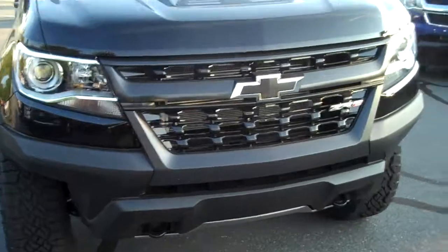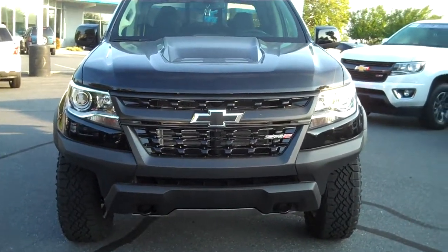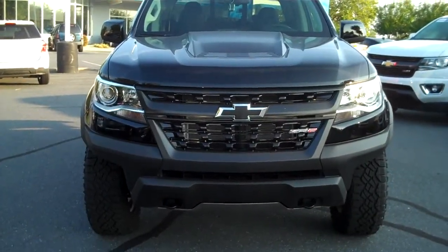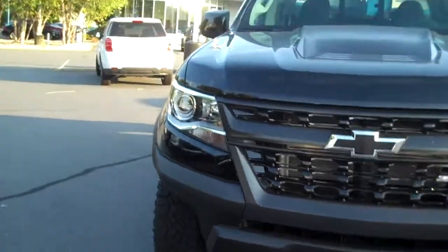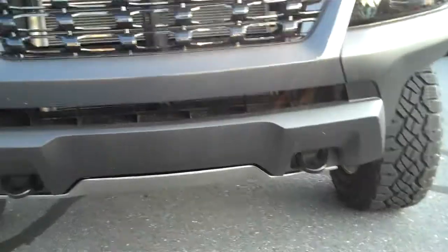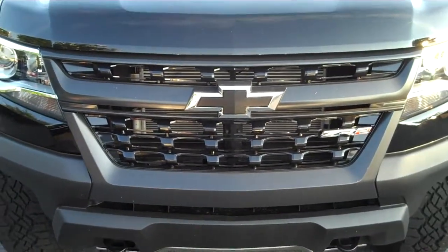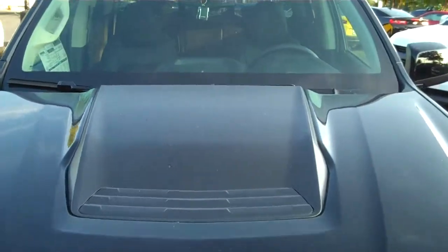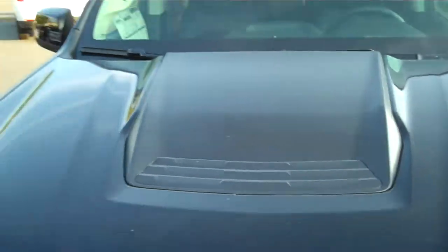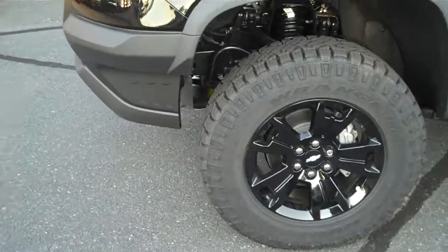If you've been looking at this truck for a while, you know that this one is wider and higher than the standard Colorado. It is outfitted for off-roading. You'll notice it does have skid plates underneath it. It's got tow hooks in the front just like the other ones do. The grille's a little bit more aggressive looking. There's a different hood scoop that is functional — it's not just there for looks. It's got a different offset of tires.